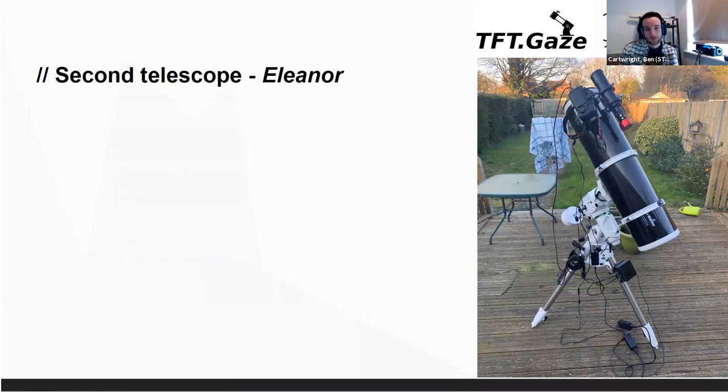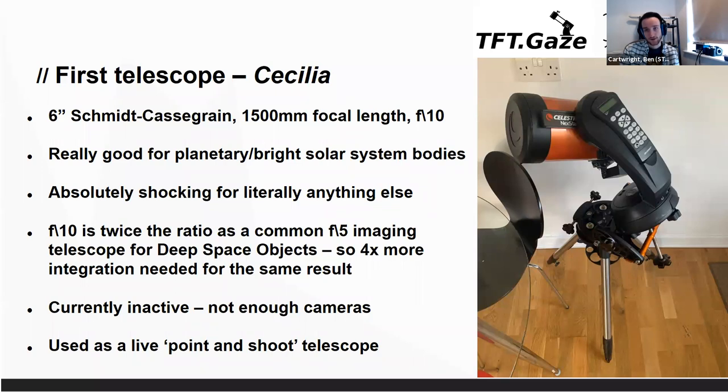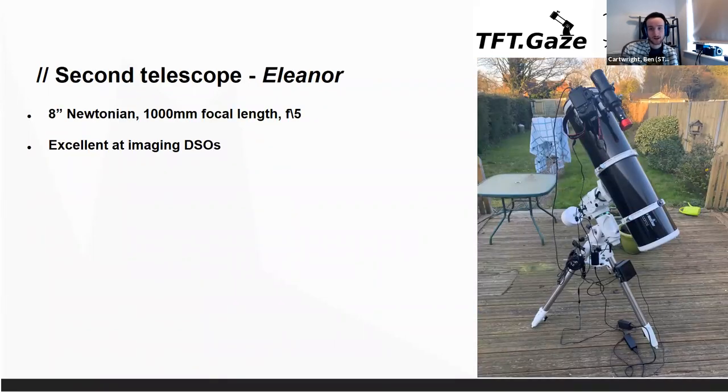This is the second telescope, our main one — we call this one Eleanor. It's an eight inch Newtonian with a one metre focal length. So it doesn't magnify as much, but it's much quicker to take pictures. It has a much larger aperture, so it concentrates the light more and takes faster images. This one is really good for imaging deep space objects. It has an equatorial mount, which means we align it to one of the celestial poles and the mount effectively rotates with the sky. That means we can take really long exposures as the sky doesn't rotate in the field of view — fantastic for five to ten minute exposures on faint galaxies and nebulae.